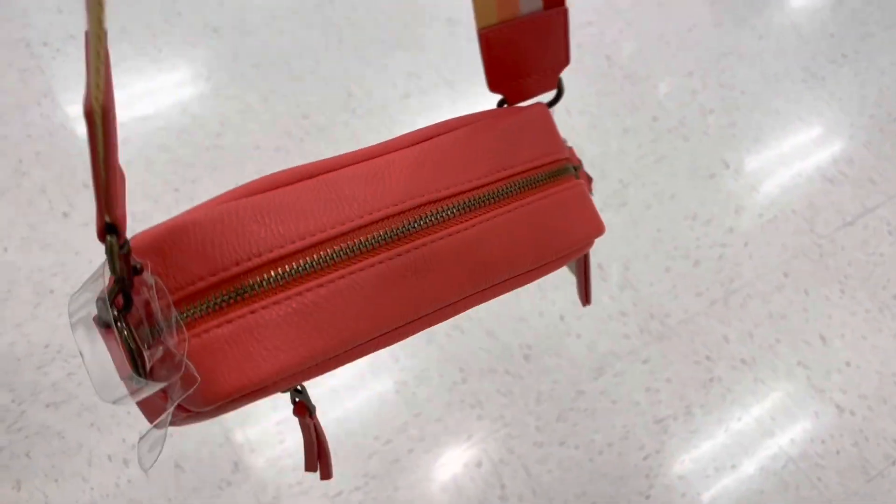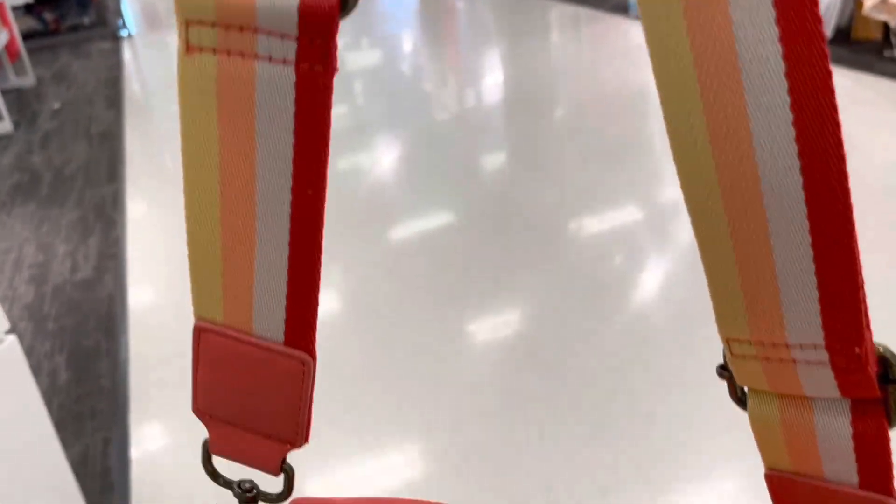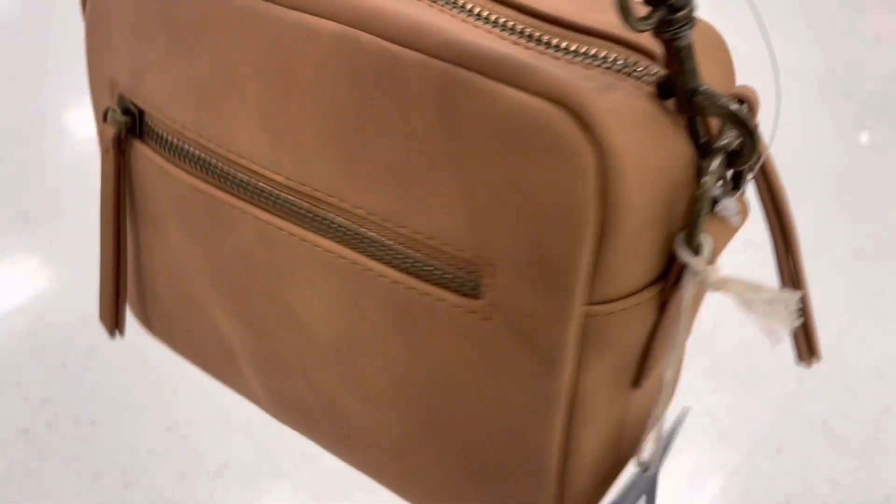Here's a camera crossbody bag with a strap — it's available in six colors. I'm not sure, but it may come with a thick strap as shown in the video and also a solid normal-size strap, because online it looked like it had two options in the photos.